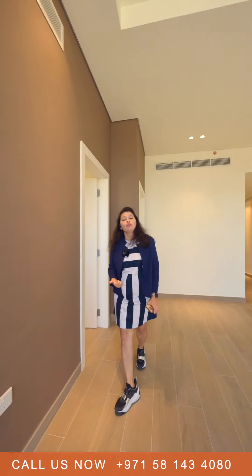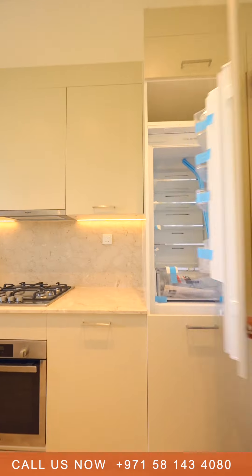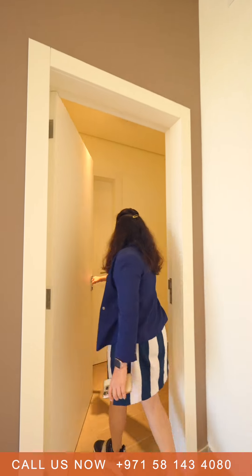The kitchen is fully equipped with everything you need — there's a dishwasher, washing machine, and refrigerator. Moving on to the bedrooms, there are two bedrooms, and both of them come with ensuite bathrooms.